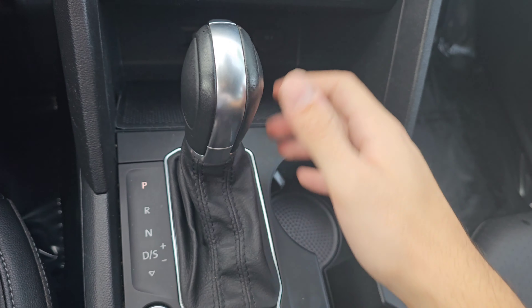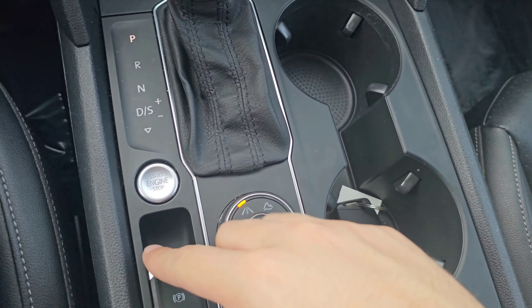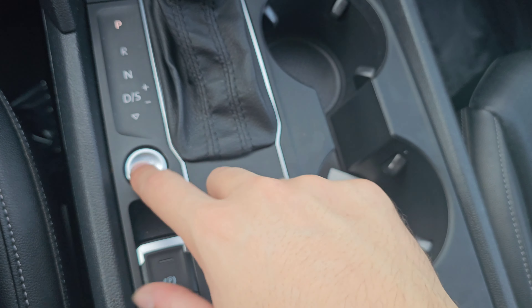Coming down here, you have this leather-wrapped shift knob, which is very smooth and easy to operate. Your engine start-stop button is actually going to be located here, instead of where it normally is.